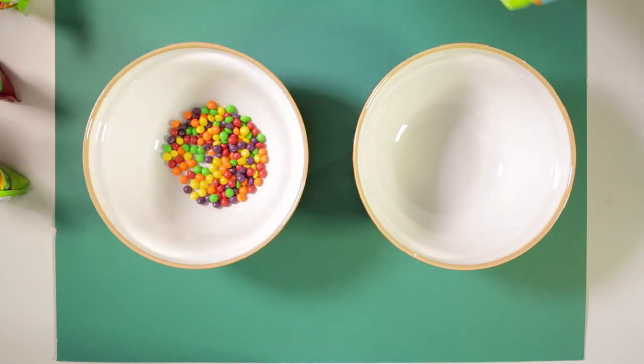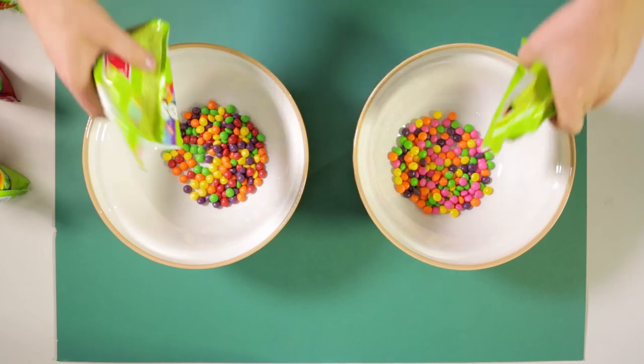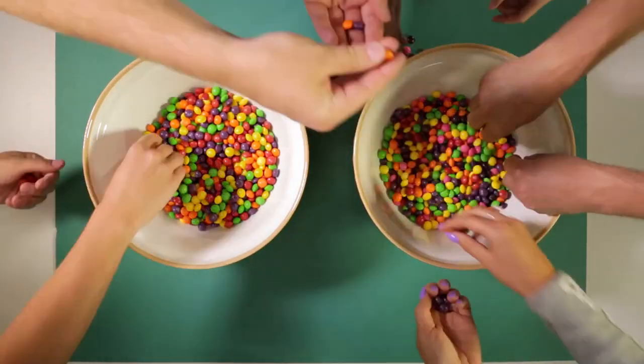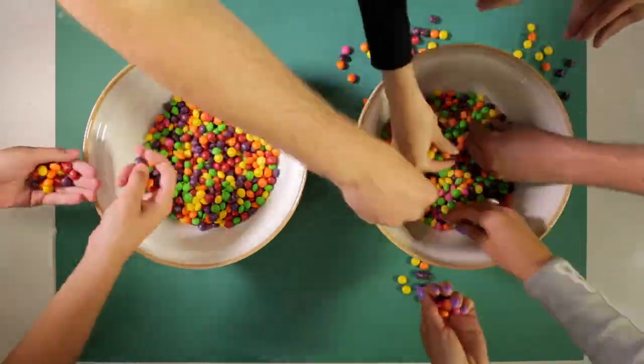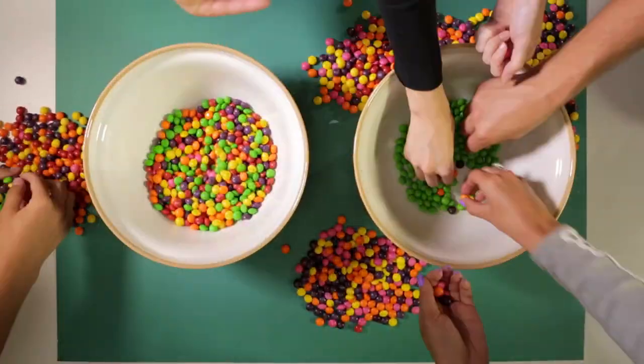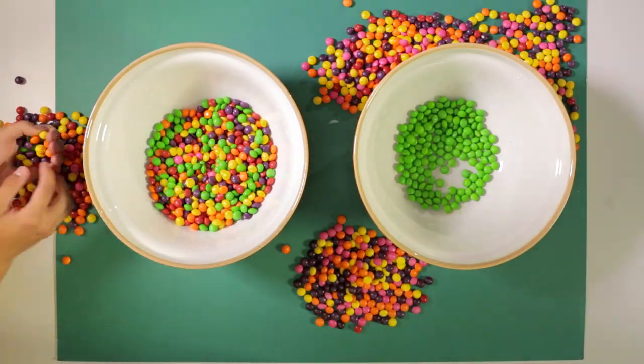Here are two big bowls of sweets. The green ones are lovely pure water, and all the other coloured ones are things that we don't really want in there. One bowl with one person working to separate the good green sweets from the rest, and another bowl with a team of people working together to do the exact same job.